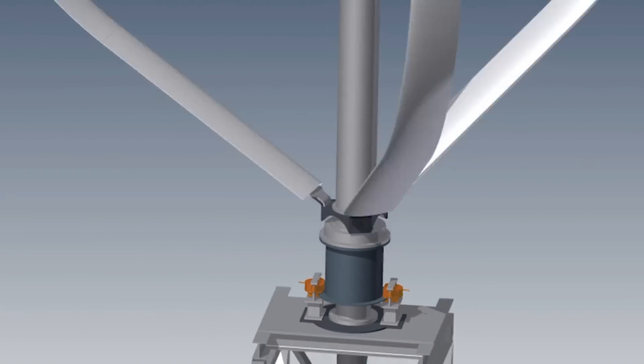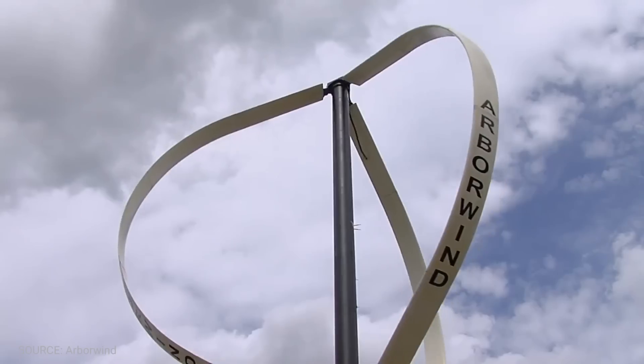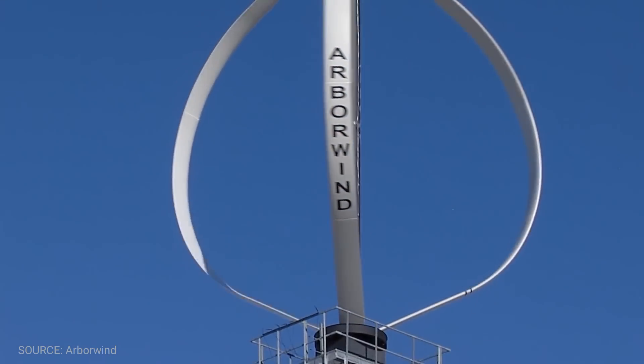Firstly, it allows the generator and gearbox to be located close to the ground, facilitating service and repair. Secondly, since the major portion of the weight is at the base, the entire structure is well balanced. But the biggest advantage is that vertical axis wind turbines do not need to be pointed into the wind, which removes the need for wind sensing and orientation mechanisms.